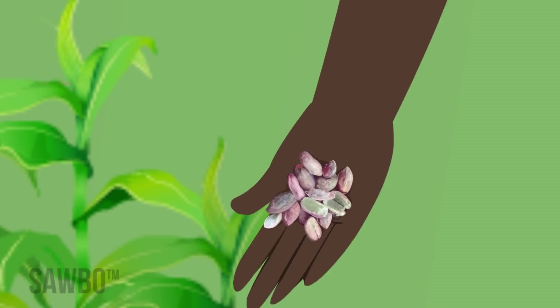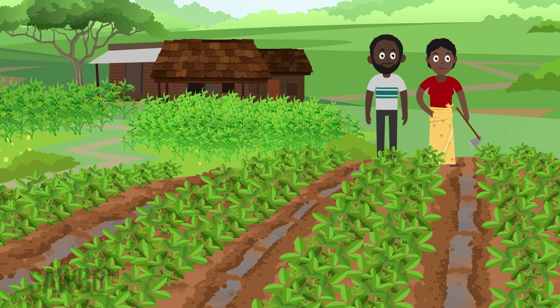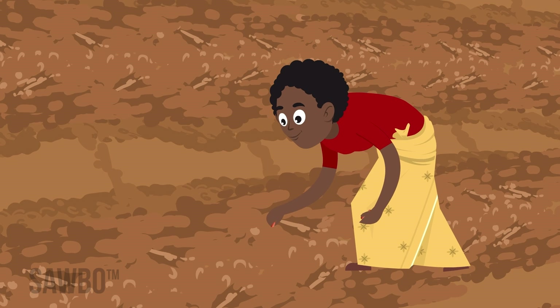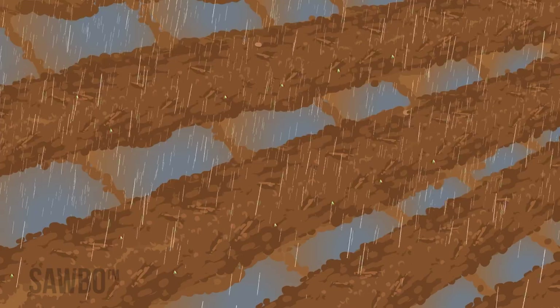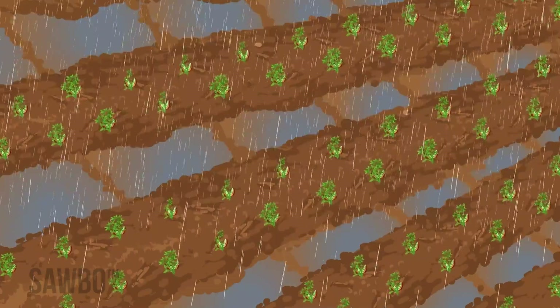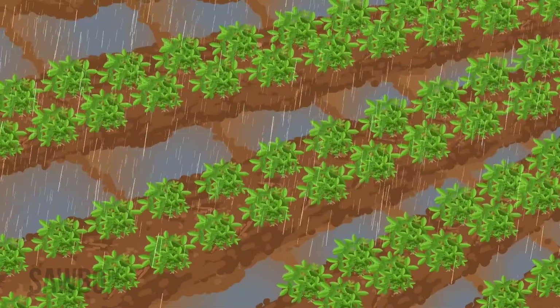Fungus spores or seeds are everywhere, especially in the soil, so we do what we can to avoid conditions that allow the fungus to attack groundnuts and produce Aflatoxin. Because the fungus thrives in hot and dry conditions, it's important to plant your groundnut crop on time. This allows the crop to mature in the rainy season and be ready to harvest before the dry season begins.